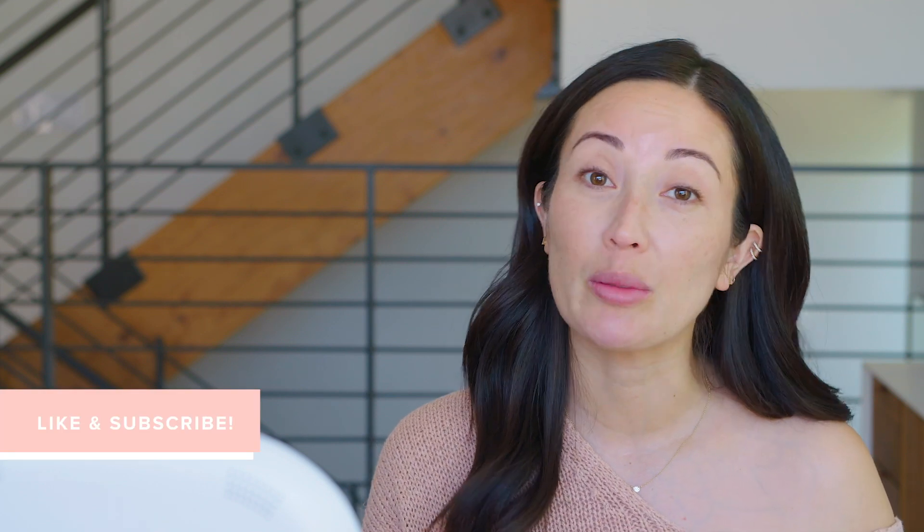Hey guys! Welcome back to my channel. Today I'm going to show you how to look pretty with minimal makeup, because you guys constantly DM me asking what I have on my face whenever I'm just hanging out with my child or having a casual day. I was inspired to do this video because I got this complimentary Flawless in 5 set from Beauty Counter, and it's the perfect set to show you guys how to do quick, very minimal makeup and still look pretty.